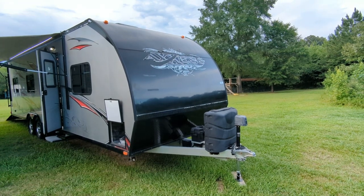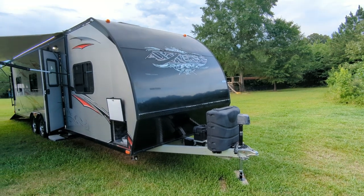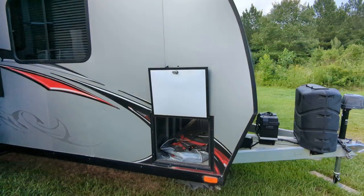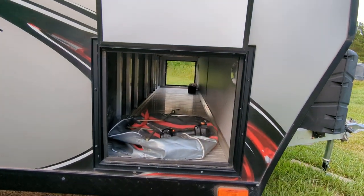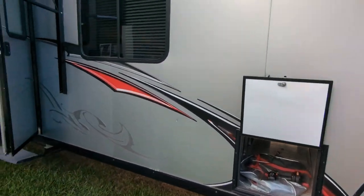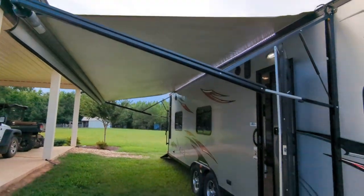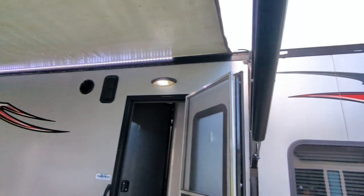This is the Living Light 2015, eight and a half by 30 toy hauler. You have one pass-through compartment here — everything that you see in there goes along with it. There is a TV cable and a battery-powered wrench for the stabilizer jacks. You have a 21-foot power awning with LED lights under the canopy and over the door.